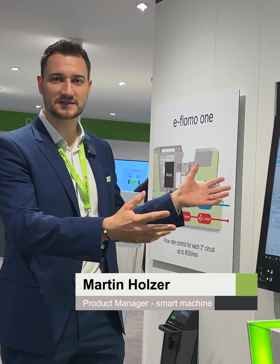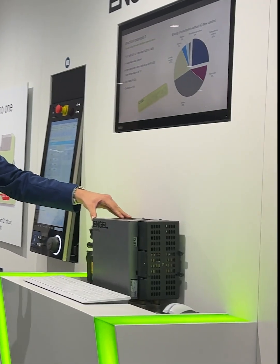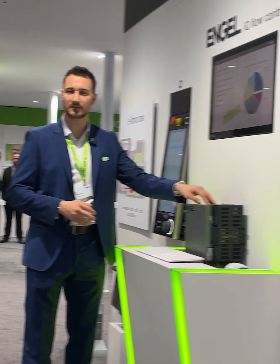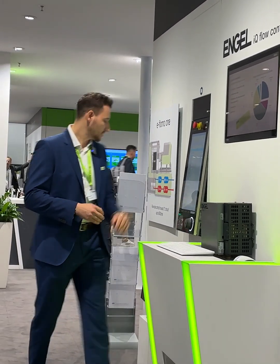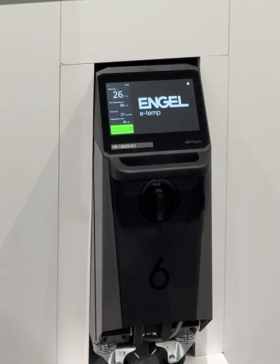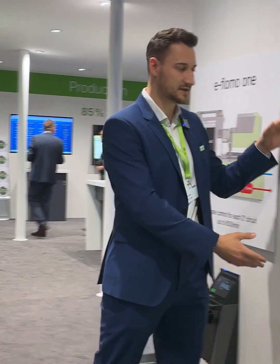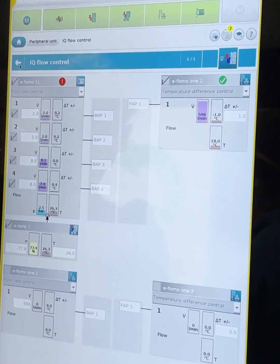First is our iKi Flow Control System. The eFlowMo ensures a constant temperature control process in your mold, calculates the minimum amount of water needed for a constant process, and communicates it to our eTEMP. The eTEMP provides only as much temperature control water as is needed, and everything is operated through our iKi Flow Control screen page on the machine controller.